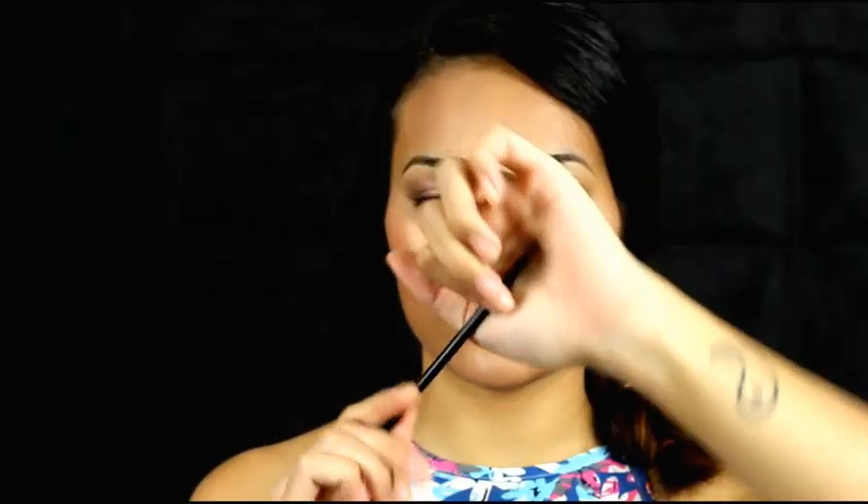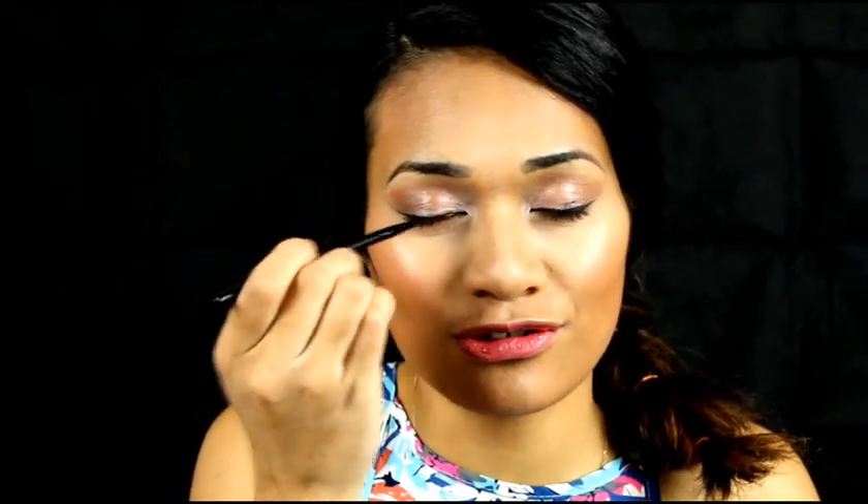Next is the angled liner brush. This one is used to do your wing — you can apply your liner onto your lid as normal and then use it to create that wing at the end of your eye. It's quite versatile because you can also use it with concealer to shape your brows.